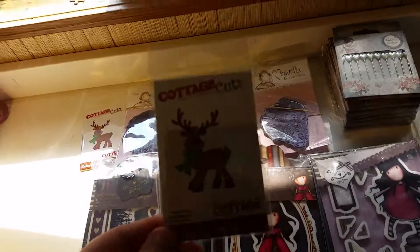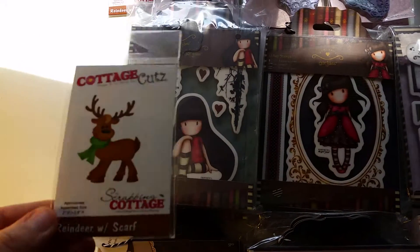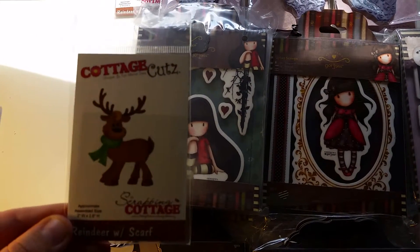We got a Cottage Cuts die from one of their recent releases. This is called Reindeer with Scarf.